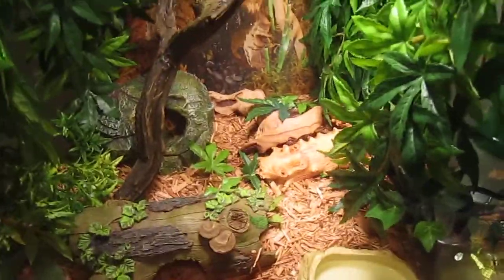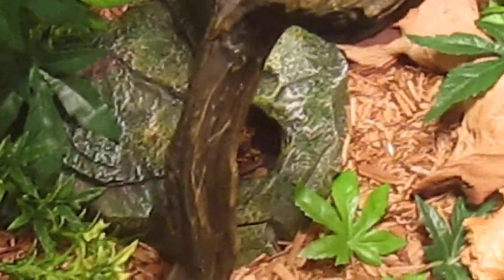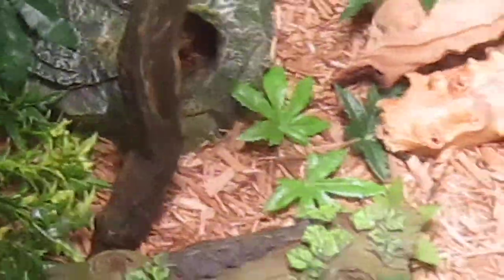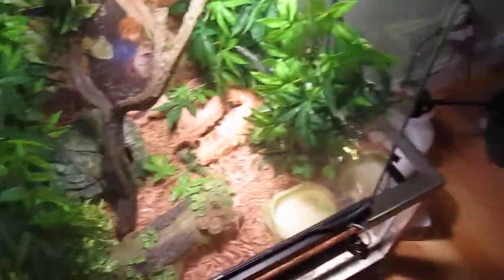And here I have my ball python. You can actually kind of see him right there. He has a 60 watt Exo Terra sun glow heat bulb, with a lot of leaves.